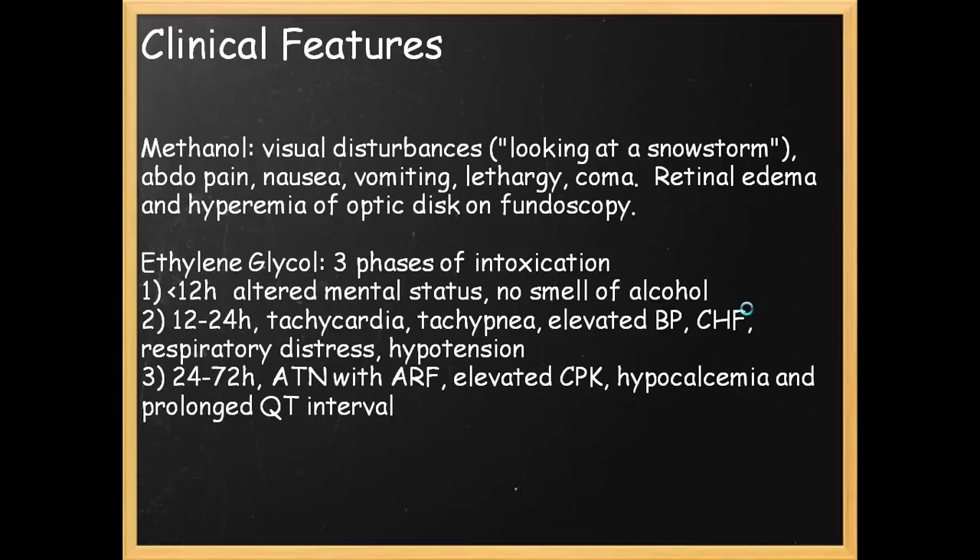Clinical features of methanol toxicity: visual disturbances — patients will complain of looking at a snowstorm. Abdominal pain, nausea, vomiting, lethargy, coma, and retinal edema seen on fundoscopy. Ethylene glycol has three phases: in the initial 12-hour phase, you'll have altered mental status but no smell of alcohol. The next 12 hours, the patient will have tachycardia, tachypnea, elevated blood pressure, CHF symptoms, respiratory distress, and hypotension. Beyond the first day, you'll have acute tubular necrosis with renal failure, elevated CK, hypocalcemia, and prolonged QT — basically, renal failure.